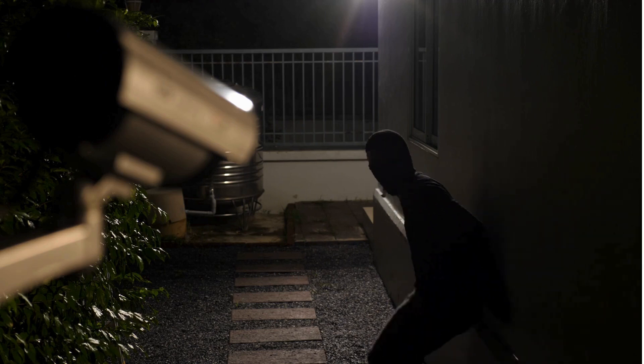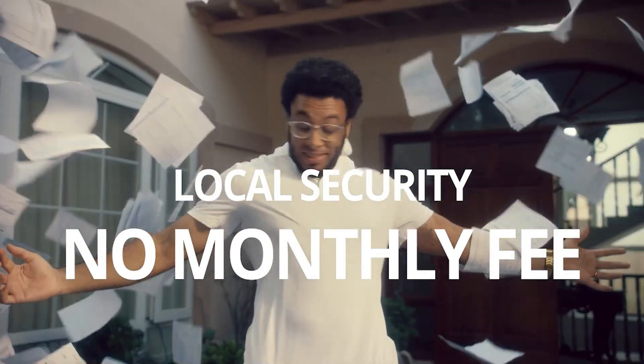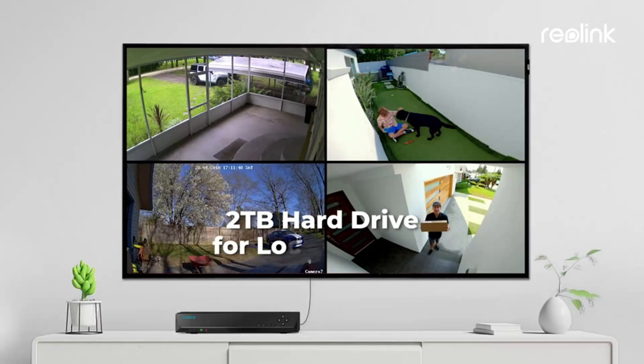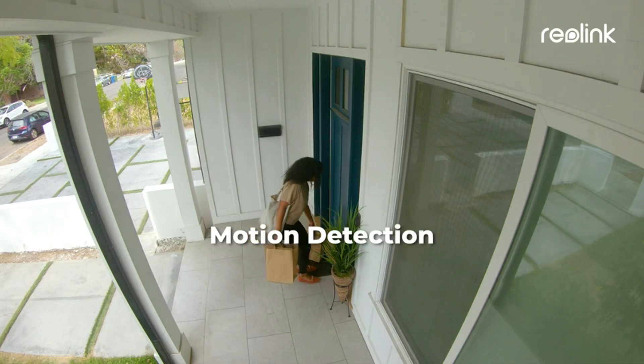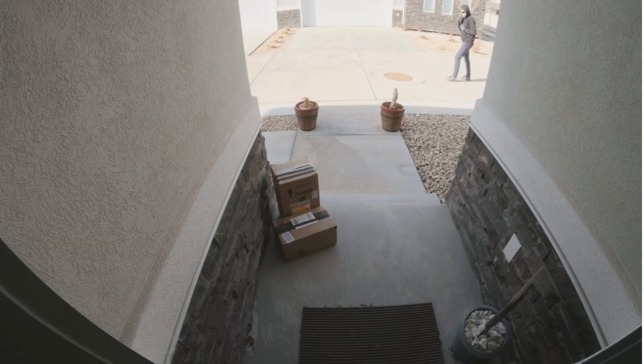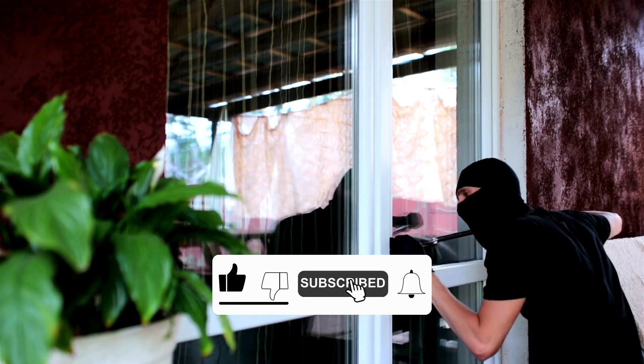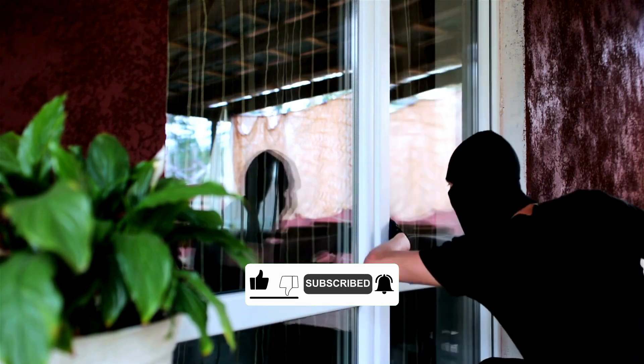Advanced motion detection will alert you to any unusual activity right away, and reliable storage options, whether cloud-based or high-capacity DVRs, ensure you don't miss anything important. We will not mention price tags because they can vary greatly depending on the version. So, is a 4K security camera system the right choice for you, or would a standard HD setup be enough? Let's break it down and help you decide.